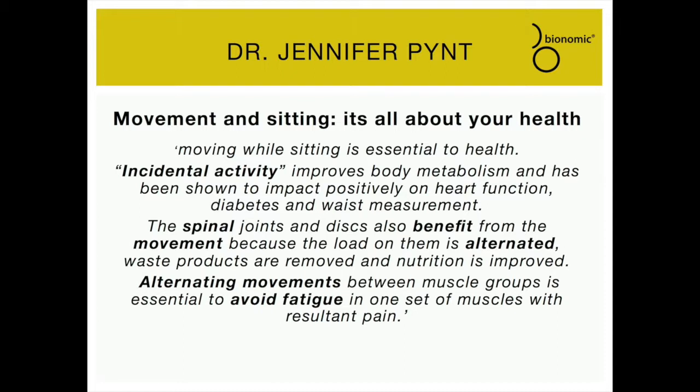Dr. Jennifer Pint, in Movement and Sitting, It's All About Your Health: moving while sitting is essential to health. Incidental activity improves body metabolism and has been shown to impact positively on heart function, diabetes, and waist measurement. The spinal joints and discs also benefit from movement because the load on them is alternated. Alternating movements between muscle groups is essential to avoid fatigue and resultant pain.